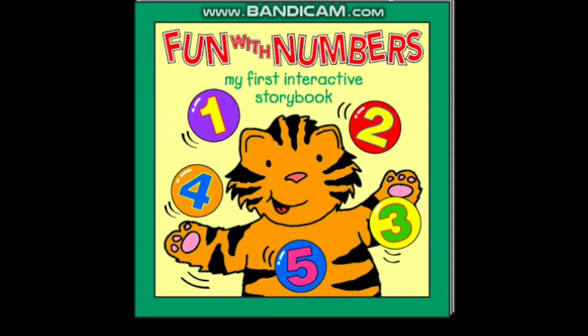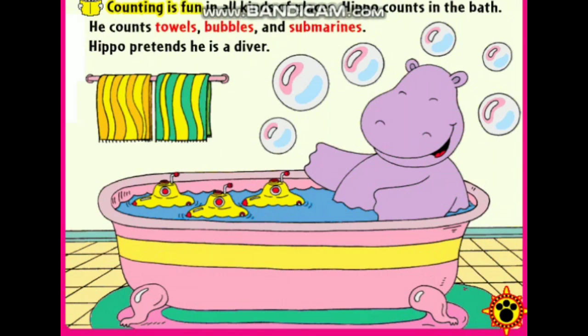Fun with numbers! Counting is fun in all kinds of places.